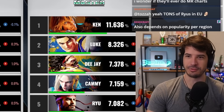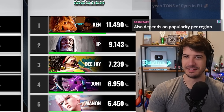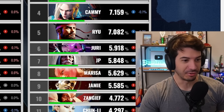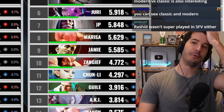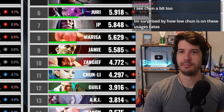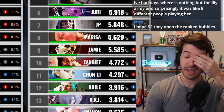It was overall interesting to see these stats and how things changed from month one to now, six months later. The one constant is Ken Masters. I wonder if they'll ever do MR charts — people have made efforts to do their own with slightly incomplete data. The data on players over 1,900 MR shows number one and two is always Ken and JP.